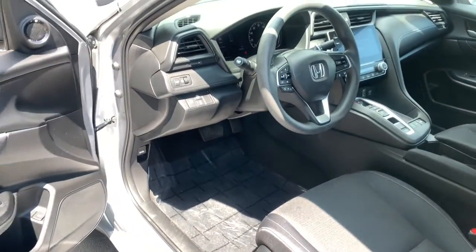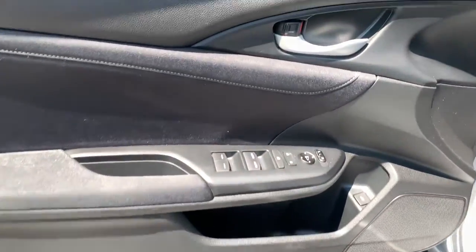Take a look at this Honda Insight — the extraordinary compact hybrid that blends future-focused efficiency and advanced safety technology with beautifully sculpted style.